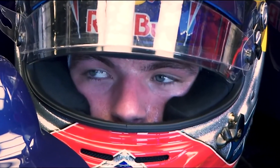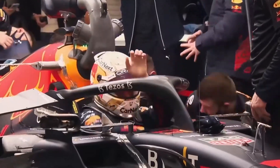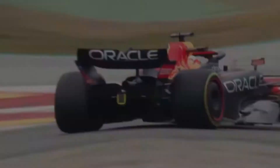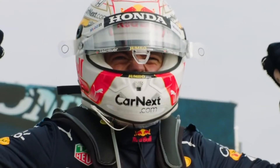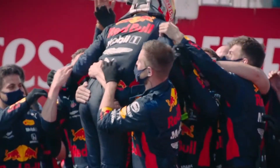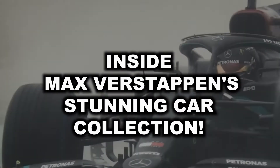Hey everybody, how are you doing? Welcome back to another video. As of now, Max Verstappen is unstoppable. The lad is showing incredible potential on the tracks. Statistics have revealed that Verstappen has won every race that he finished. It's quite obvious that he's on his way to become one of the best drivers of all time with his skills, and that means he's reaped some good fortune with his talent. The driver has a substantial and impressive garage where there's something connected to him. Today, we'll take a look inside Max Verstappen's stunning car collection. Let's get right into it.